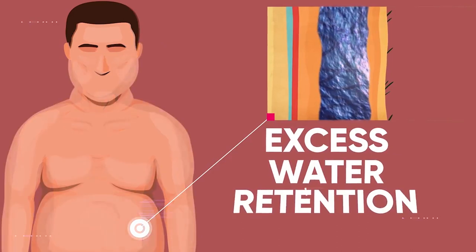Usually puffy eyes are due to water retention. When you have excess fluid in your body, it begins to be retained, which is the problem of puffy eyes.